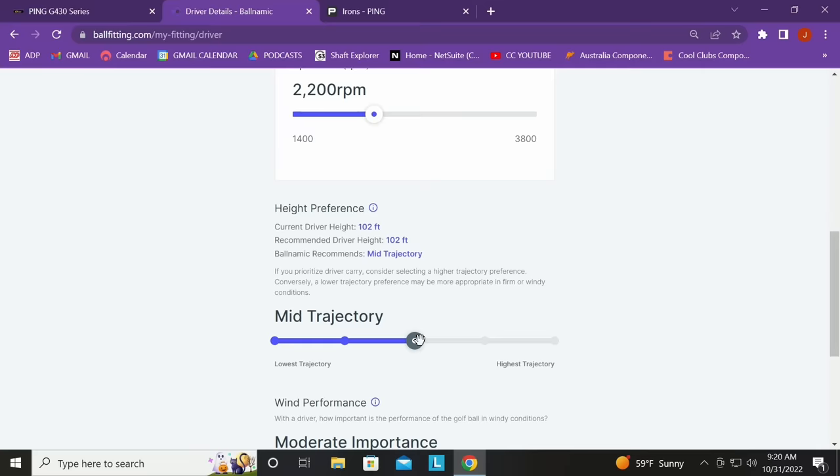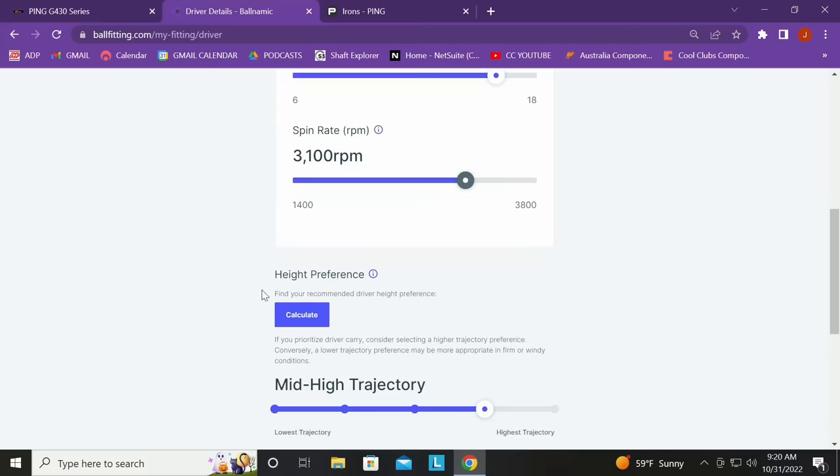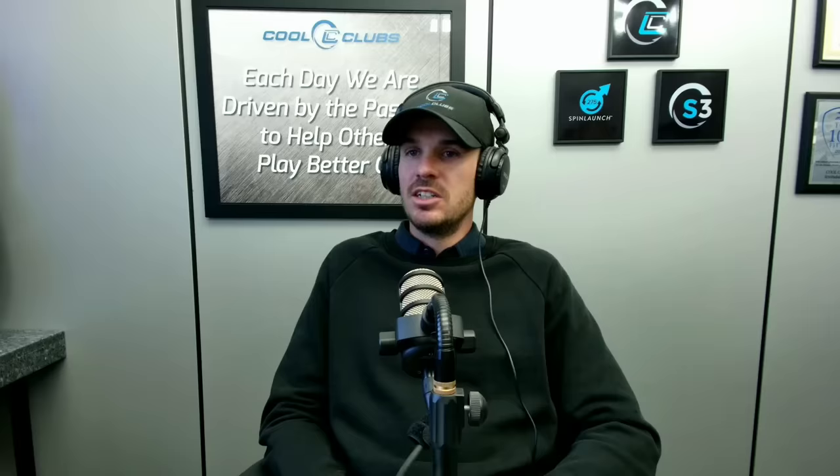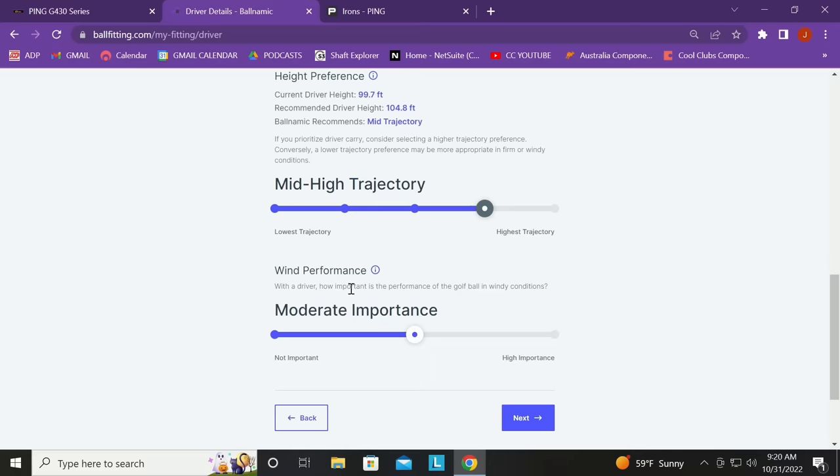It says 'mid' — meaning for your ball speed, launch, and spin, your trajectory is pretty well optimized already. You can override it if you're seeing the ball fall out of the air or have a different preference. Watch what happens if we put spin up to 3,100 RPM and hit calculate — it goes to 'lowest trajectory' ball recommendation. And if you drop below 2,000, it shifts accordingly. This new feature is exactly how you pair club fitting and ball fitting together: put in your launch conditions, and if you're too high-spinning, it'll recommend the lowest-flying ball.